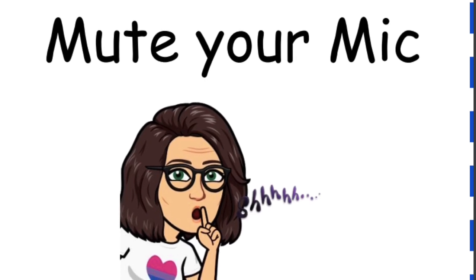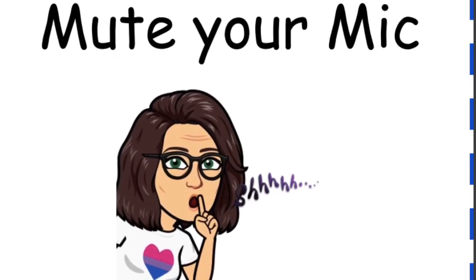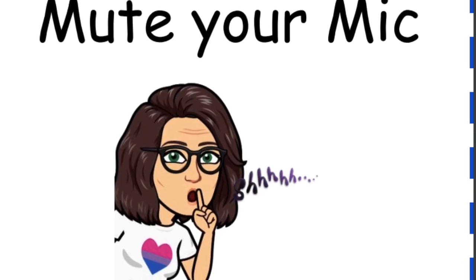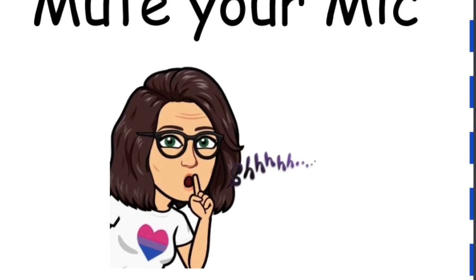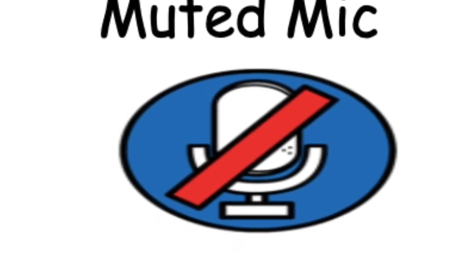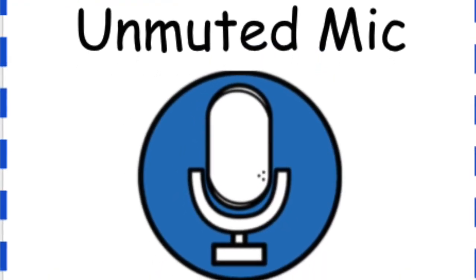Mute your mic. Enter the class with your mic muted and keep it muted until your teacher tells you to unmute. This is what you see when your mic is muted, and this is what you see when your mic is unmuted.